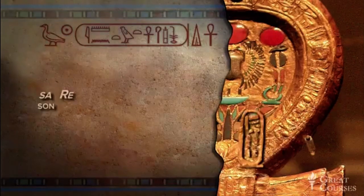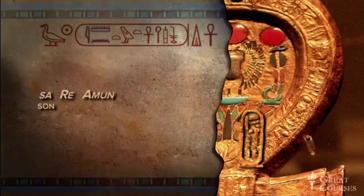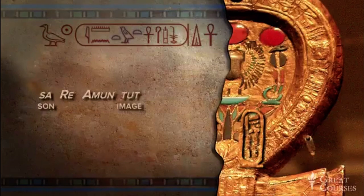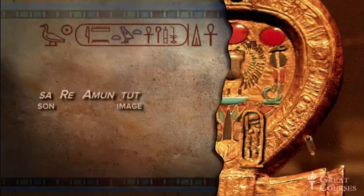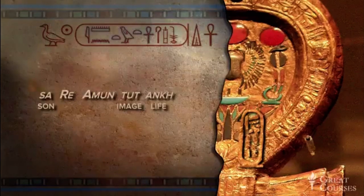Now the cartouche. The Amun part comes first because of honorific positioning — the god's name is always written first, no matter how the name was pronounced. Then we have the tut part: the loaf, chick, loaf. And finally the Ankh. So that's Tutankhamun, the living image of Amun.